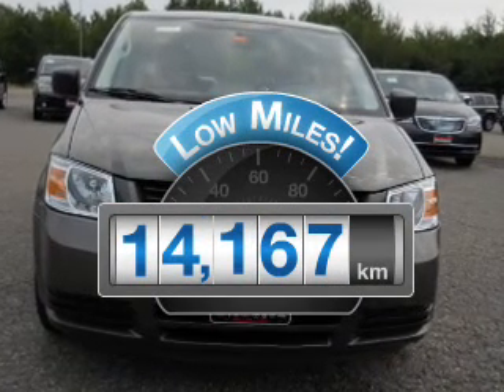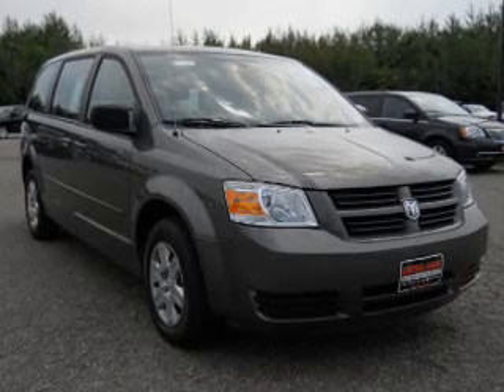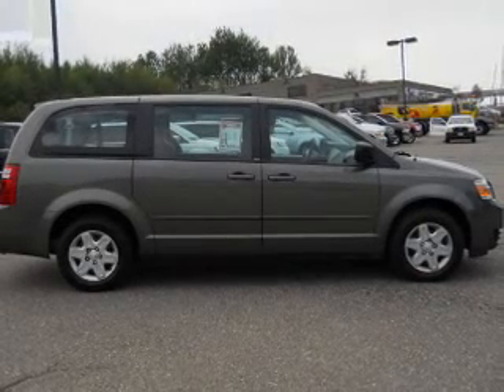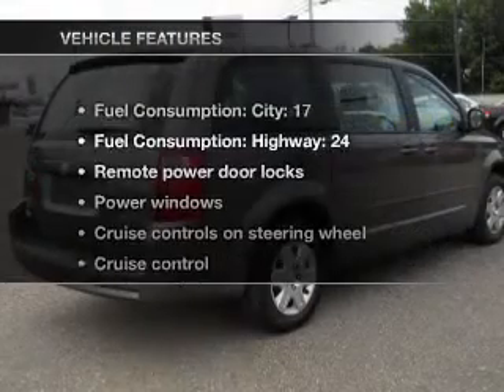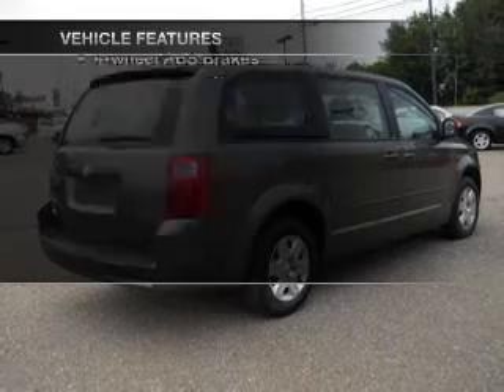Get more for your money with this vehicle that features low mileage and dependability. With a reliable six-cylinder engine connected to a smooth shifting automatic transmission. Brake safely with the anti-lock braking system. And with these notable features, you won't want to miss out on the opportunity to own this amazing ride.